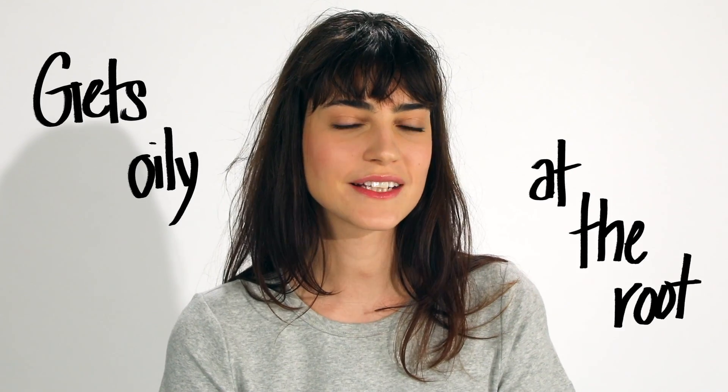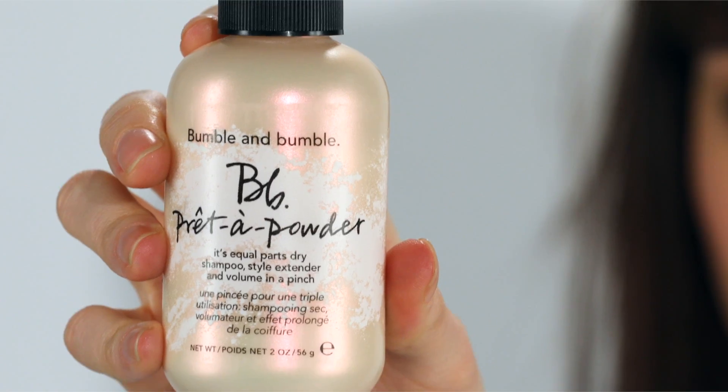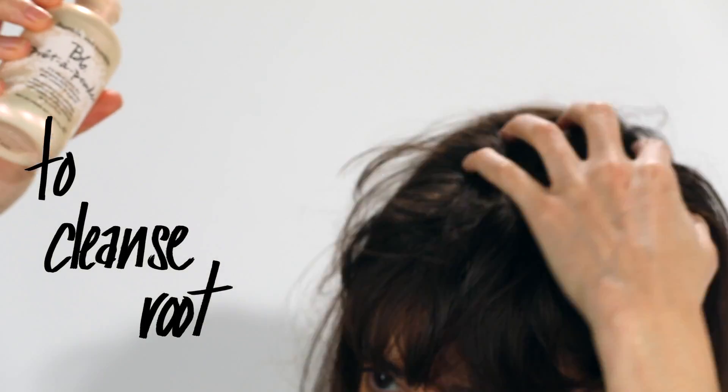Hi, my name is Julia. I have hair that tends to get a little oily at the root. I'm using BB Pret-a-Powder on my second day hair to cleanse the root and for volume.